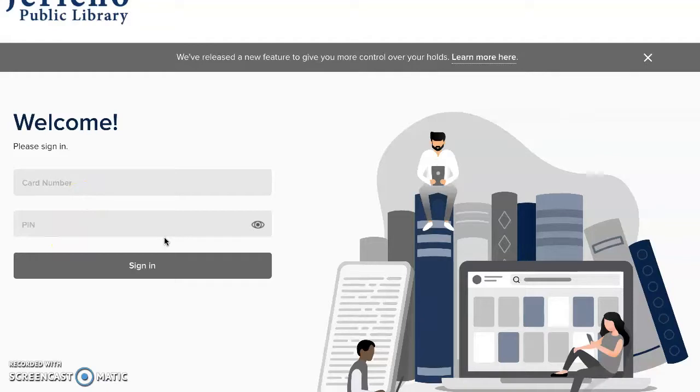If for some reason you do not have a library card, you can apply for a digital one, and you can find this by going to our homepage for more information.